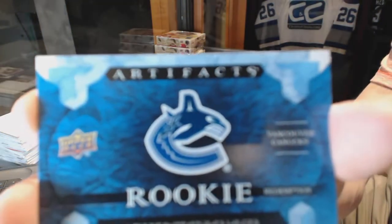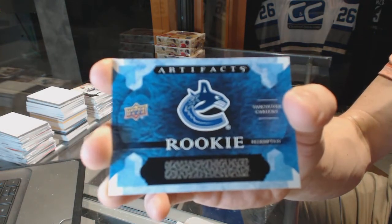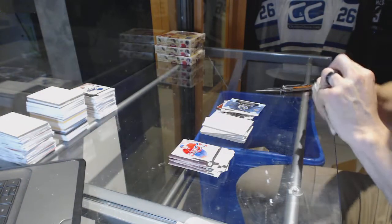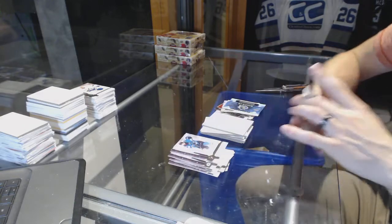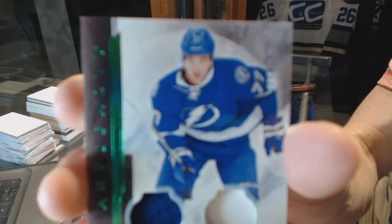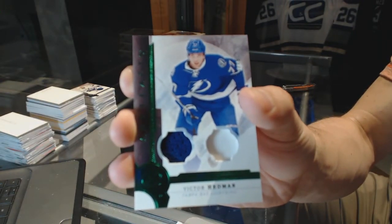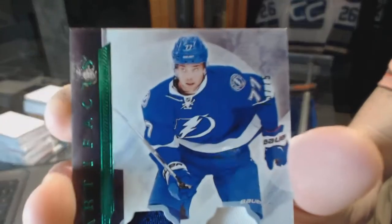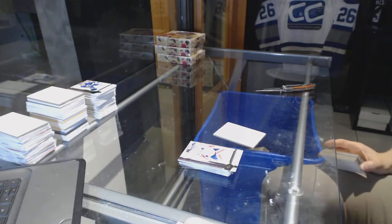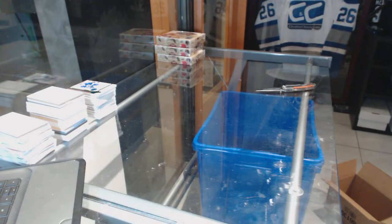Rookie redemption for the Vancouver Canucks. And we've got a jersey and one-color patch emerald, number to 75 for the Tampa Bay Lightning, Victor Hedman. Victor Hedman, out of 75. I guess they didn't put Stamkos live in the product. Trying to think what other top prospects haven't skated yet that might skate in October.